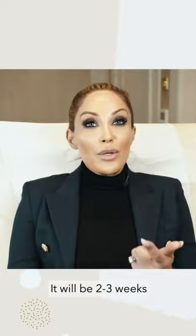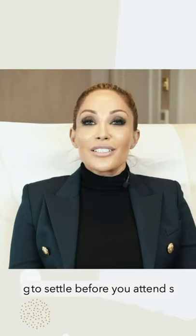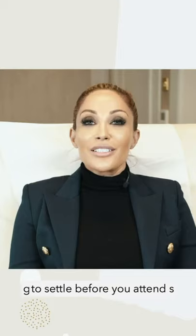It will be two to three weeks before you feel and can see the final effect. It's really important that you give time for filler procedures to settle before you attend your review appointment.